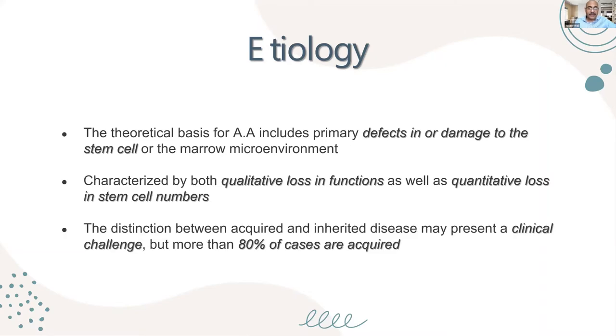The etiological causes usually involve damage to the stem cells or the marrow microenvironment. We have stem cell failure, which can happen spontaneously — which is rare — or can happen due to an autoimmune disorder, where T cells attack the stem cells. As a result, there is qualitative loss in function as well as quantitative loss in numbers.